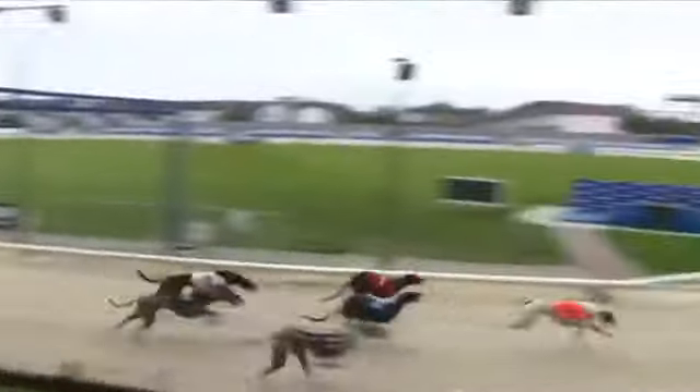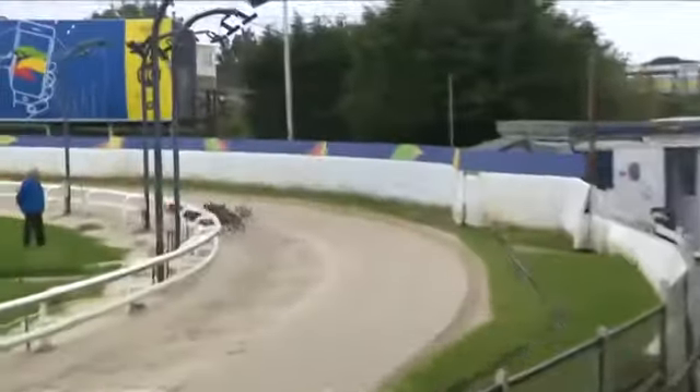5 leads up here and shows the pace from 1, 2, 6, 3 and 4 around the first bend, two bends. And it's 5 now leads them out, Bubbly Spark, who has a 2.5 length lead now from 1 and 2, followed by 3, 4 and 6.